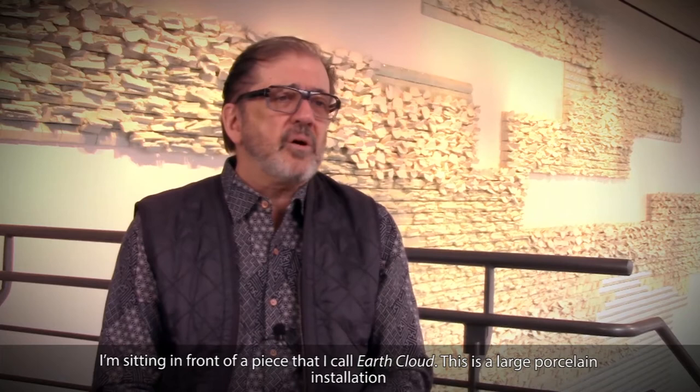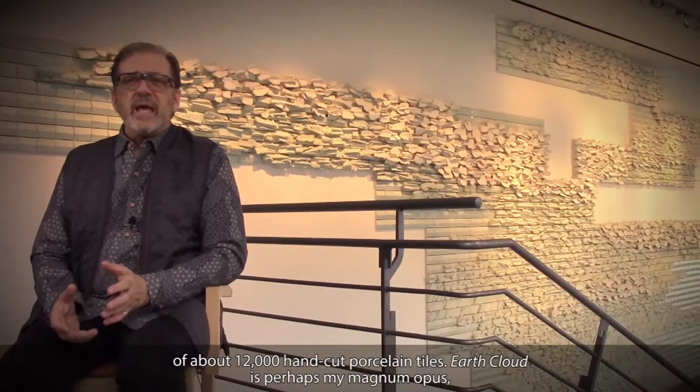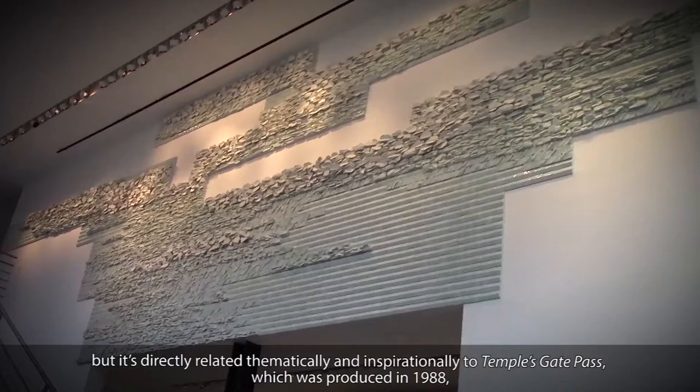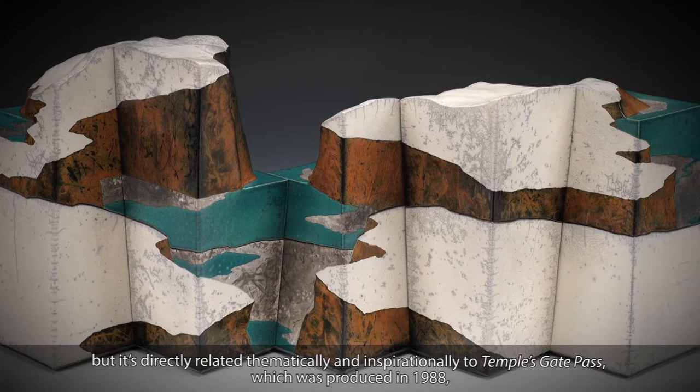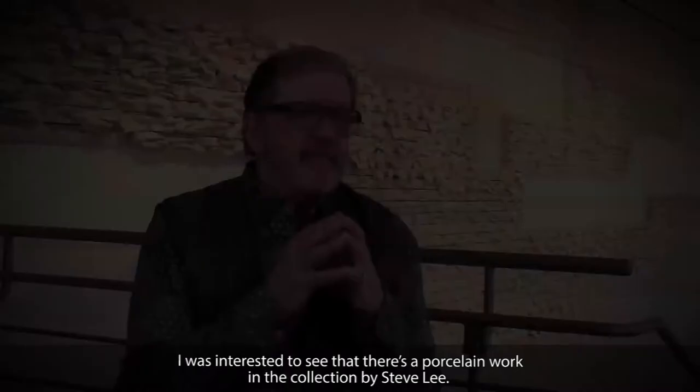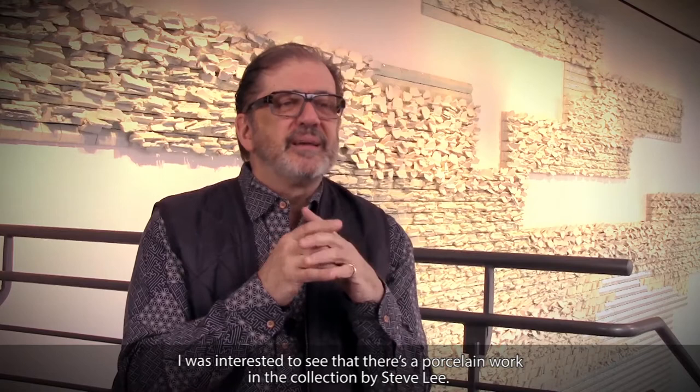I'm sitting in front of a piece that I call Earth Cloud. This is a large porcelain installation, about 12,000 hand-cut porcelain tiles. Earth Cloud is perhaps my magnum opus, but it's directly related thematically and inspirationally to Temple's Gate Pass, which was produced in 1988 and is now part of the Renwick Gallery's permanent collection.